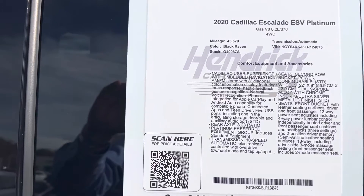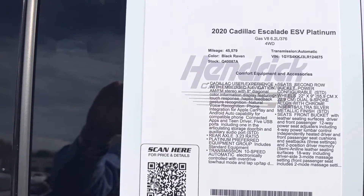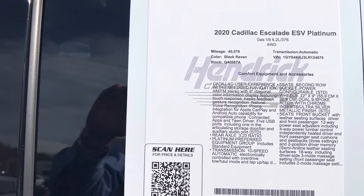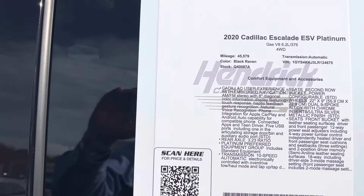Again, 2020 ESV Platinum — Cadillac certified unit, so this will have the five-year unlimited mileage warranty. We can get you details on that. You've got the VIN, stock number, mileage, all the different features. Feel free to pause if you want to review as I move on.